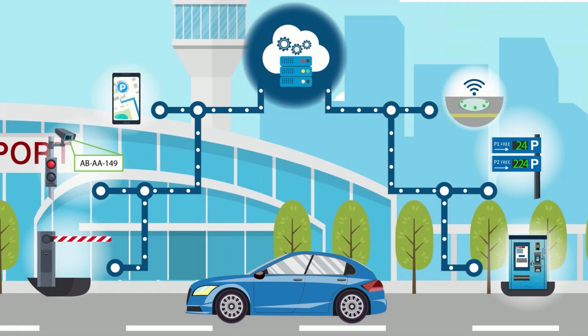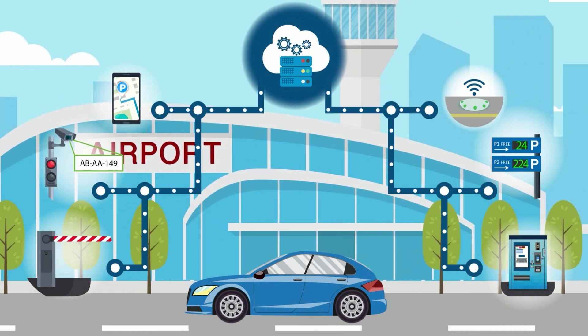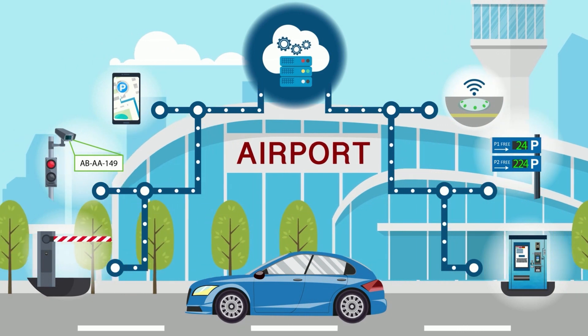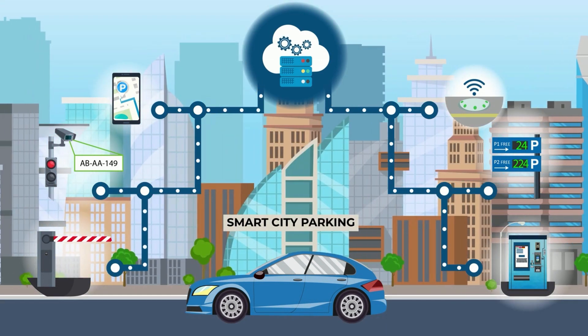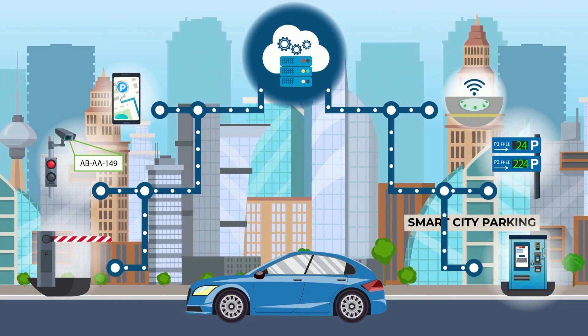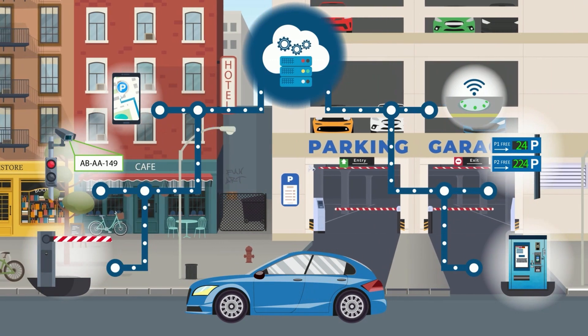Via our mobile application we help drivers by showing the availability of parking spaces, guiding them to the free parking space closest to their destination, and furthermore give the possibility to book parking ahead of time. We help cities and parking operators to increase their parking profitability, first and foremost by providing all data of parking and processes built on these data.